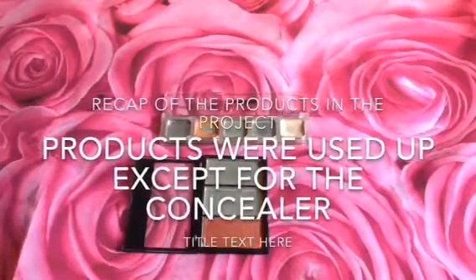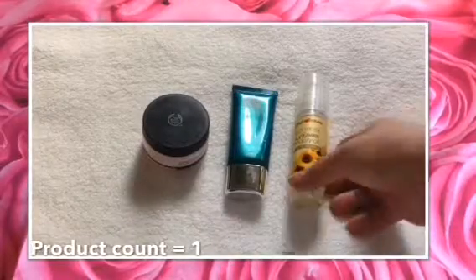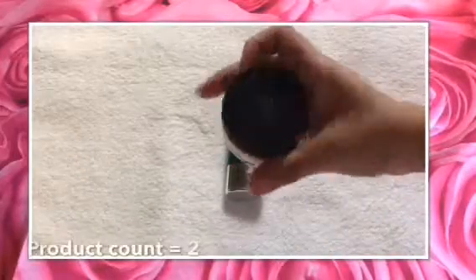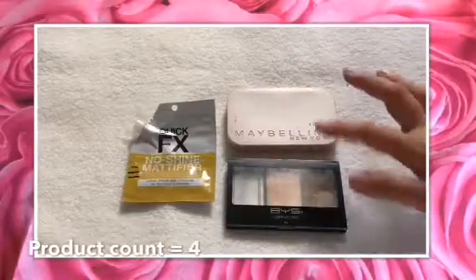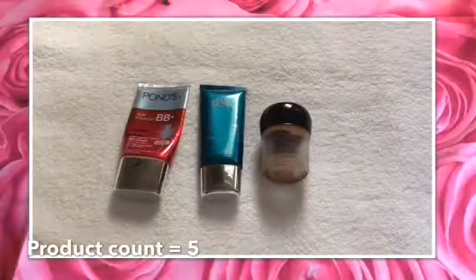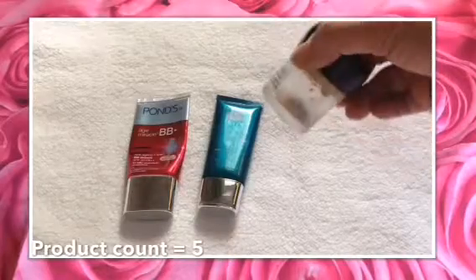Let's do a recap of what I was able to use up. I used up three moisturizers: the Human Heart Nature Sunflower Oil — I had very little left and was able to use it up — the Body Shop Vitamin E, which I started about half full, and the Diana Stalder Hydration Therapy, which was full. For my primer, I have the Quick FX Mattifier, and for the foundation, the CisShadow Cream Foundation, which was almost done — a carryover from the 2017 project pan.